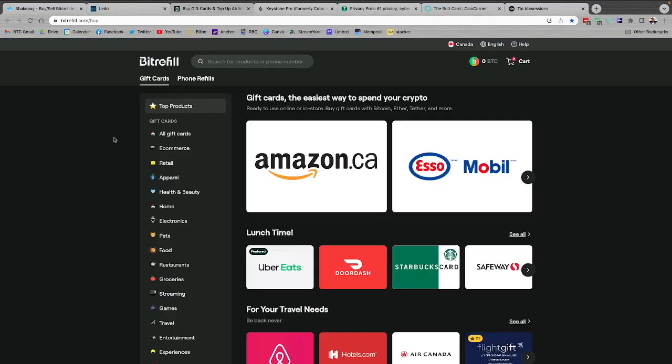Up next we have BitRefill. These guys help me a ton with living on Bitcoin and they can help you out too. I can purchase really any gift card I need with Bitcoin, both on-chain and via the Lightning Network. You earn sats back as you shop, and you can earn additional sats back using the referral program. On top of that, they've just rolled out bill payments in the US so they can really help you get on that Bitcoin standard. Be sure to check them out at BitRefill.com.